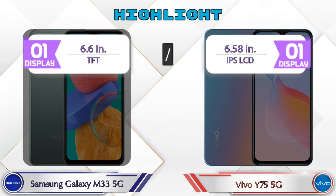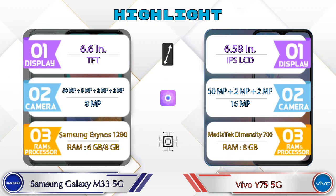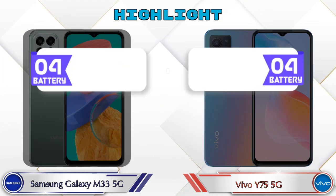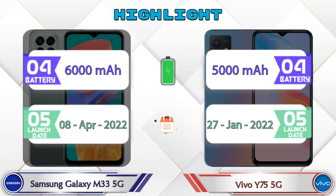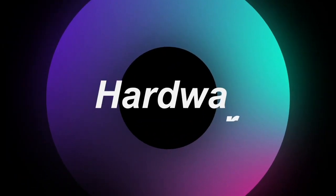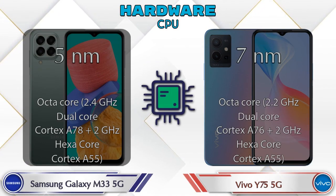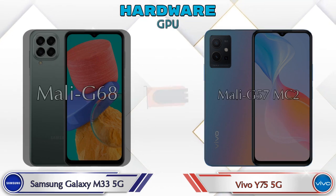Let's talk about the highlights of both phones, then we'll do a deep comparison. First, we talk about the most important part of the phone — hardware. Let's see the details about the CPU.